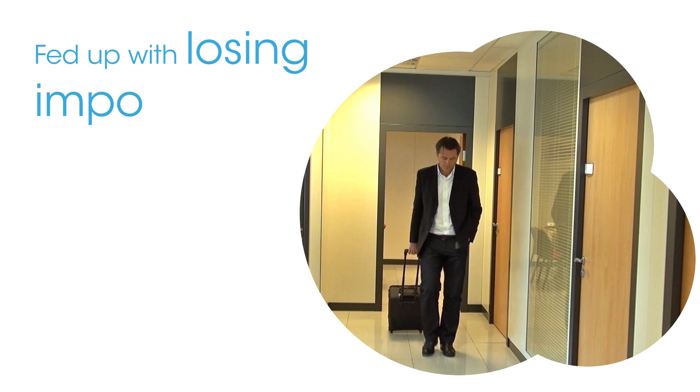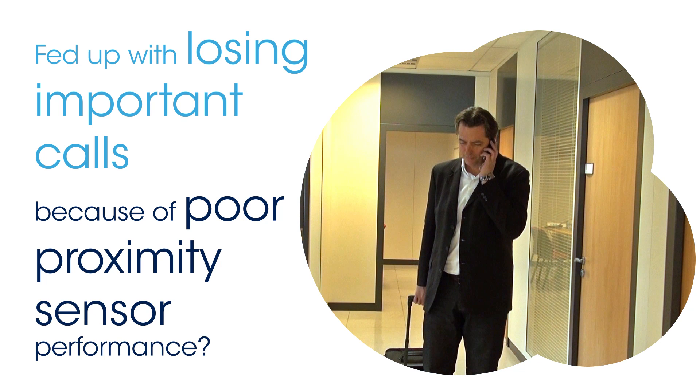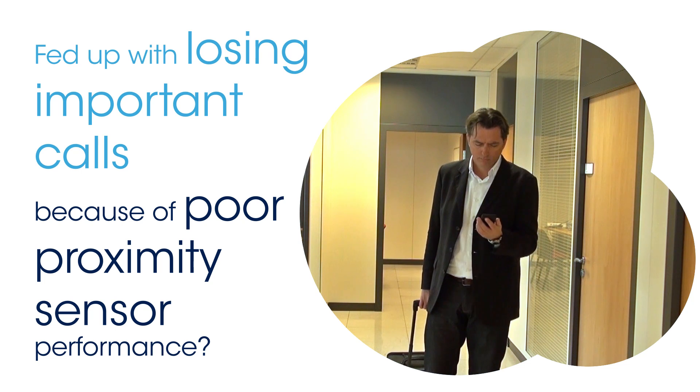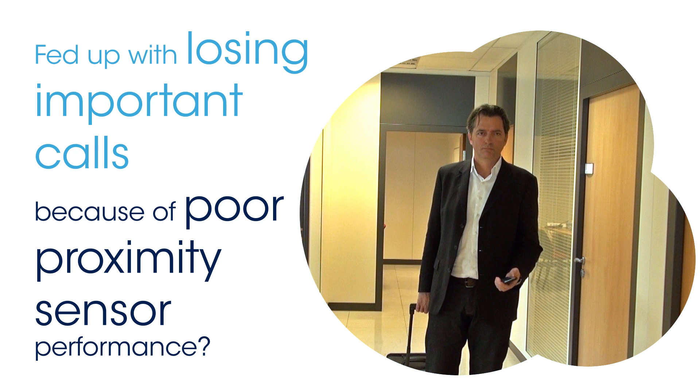Have you ever lost a call or suffered from any other unwanted touch interactions? Most recent smartphones embed a proximity sensor that detects the user's face or hair when the phone approaches the head and switches off the smartphone touch screen. However, current proximity sensors based on conventional technology are not able to reliably detect dark surfaces such as dark hair or black hats, so the touch screen stays active, leading to unwanted touch interactions.